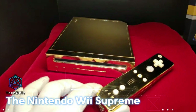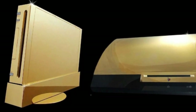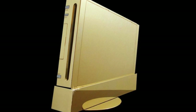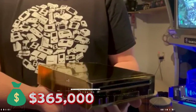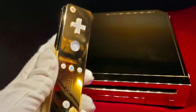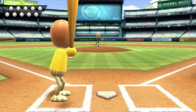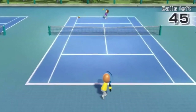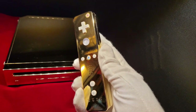Stuart Hughes, the designer of the luxurious $190,000 iPad Supreme, also created the Nintendo Wii Supreme. The Wii Supreme features over 2,500 grams of 22-carat solid gold and carries an extravagant price tag of approximately $365,000. A total of 19.5 carats worth of flawless diamonds adorn the golden Wii's buttons, complementing its solid gold exterior. It took six months to construct. In addition to being the most expensive game console ever created, the Wii Supreme is also quite rare due to its limited production of only three units.